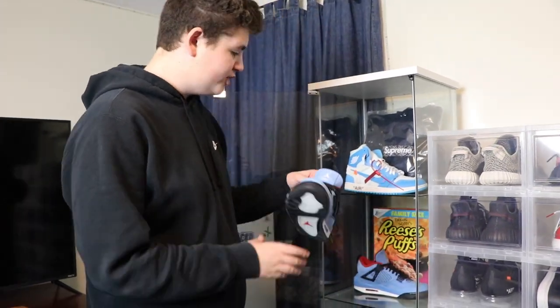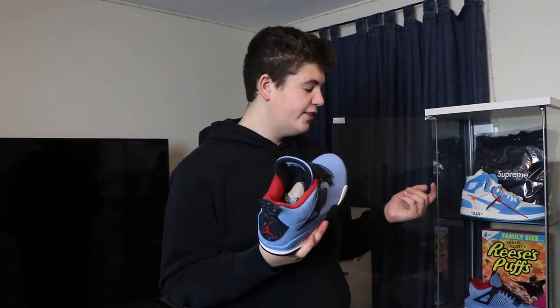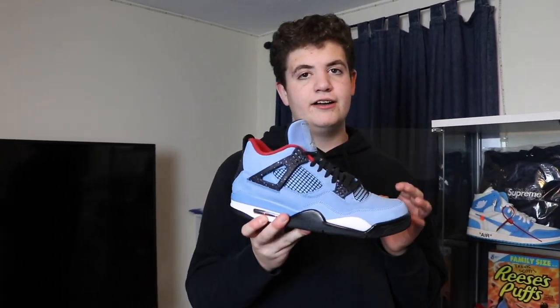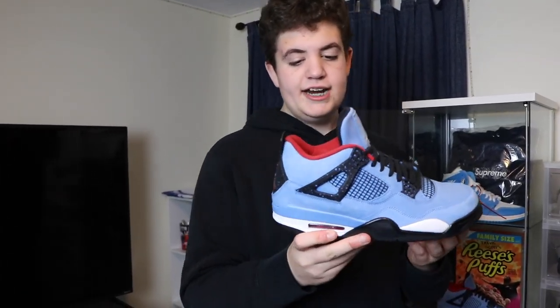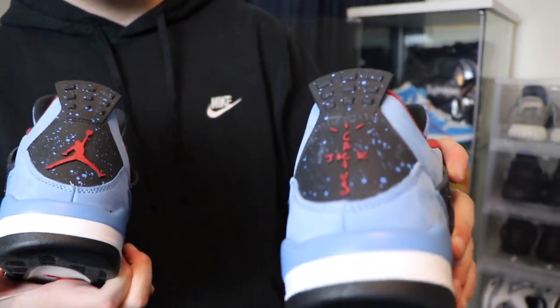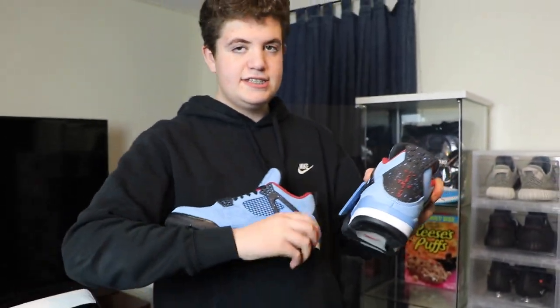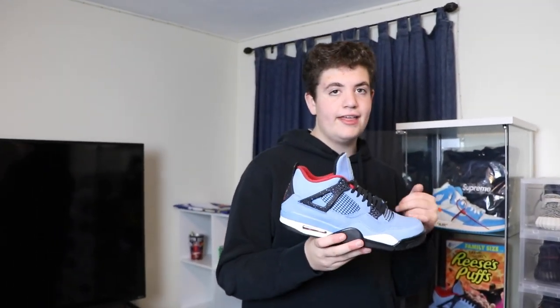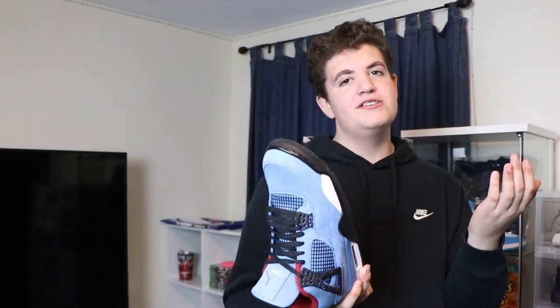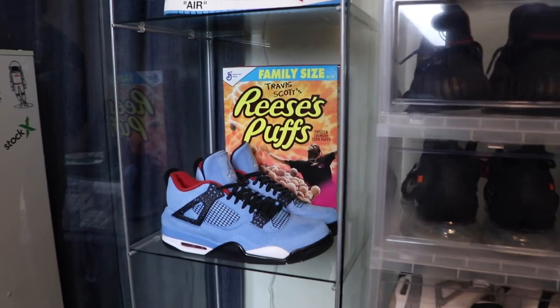We have the Jordan 4 Travis Scotts. What I like about these is just like the UNC Off-Whites, they're that baby blue colorway which is my favorite color on shoes. And also Travis Scott is like my favorite artist — top three at least. I just love the speckles and the Cactus Jack right there. I don't really remember when I got these, but it was at another Boston Got Sole. Still dead stock because they're a size 10. I got them for $290. Dead stock prices now are like $700-$800. I haven't worn them. I also had to put the Travis Scott cereal in the back to go with the Travis Scott 4s in the glass case.